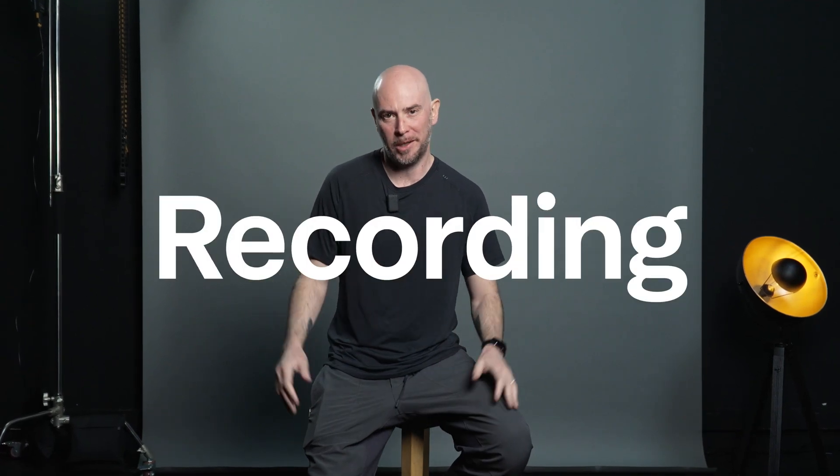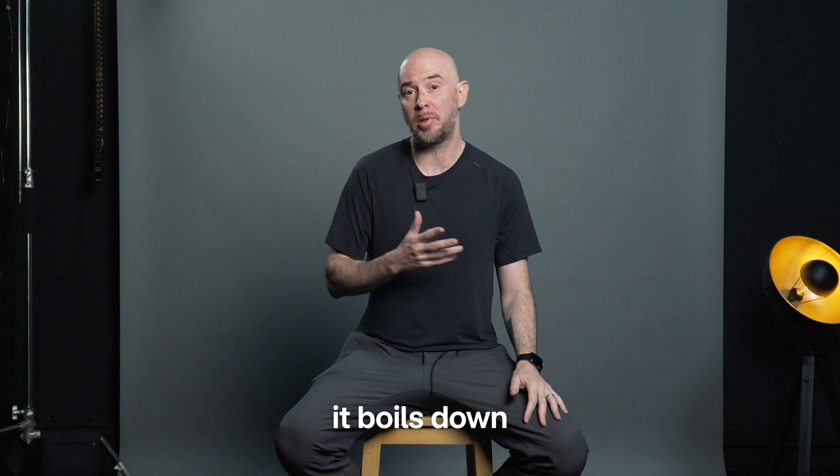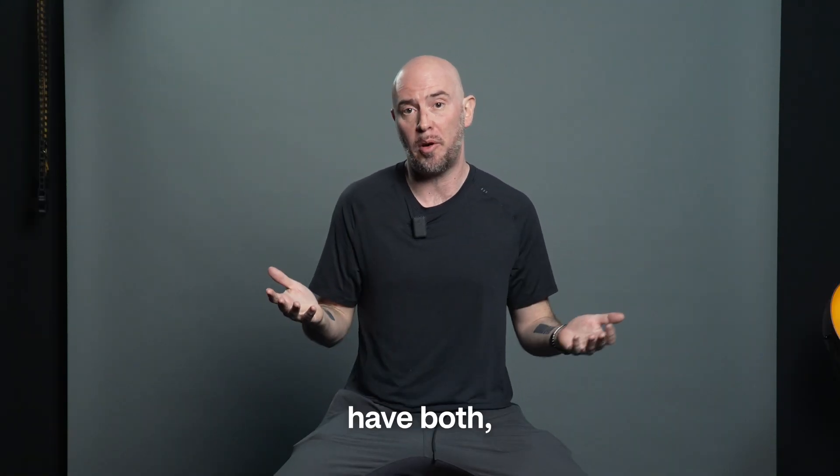Let's face it, screen recording sucks. There are many screen recording products out there, but in the end it boils down to two choices. Do you want speed or do you want quality? And you can't have both,